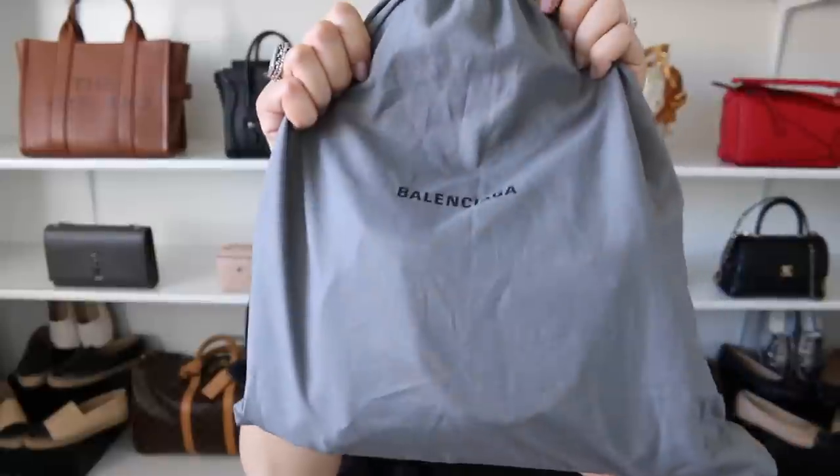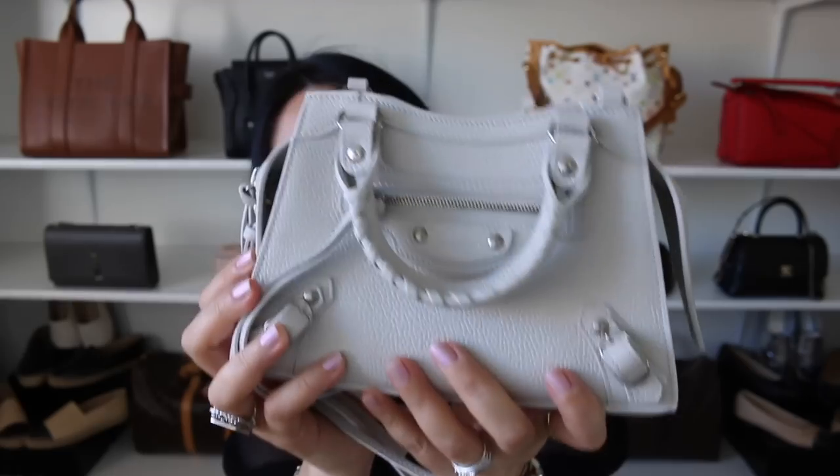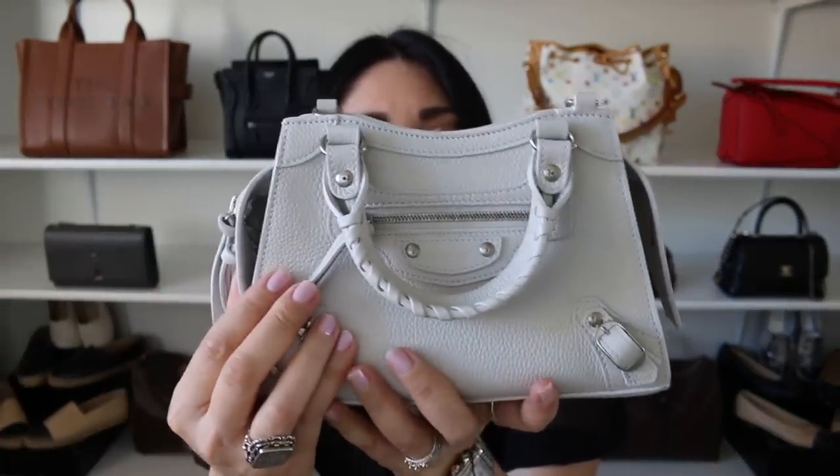My first bag of 2022 is from Balenciaga. Any guesses as to what this might be? I went for the beautiful Balenciaga Neo City bag in the mini size and the color chalky white. I love this bag. And I know that many of you might be surprised because you guys know I normally don't go for bags that are busy or have a bunch of bells and whistles — and this has a whole lot going on.